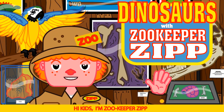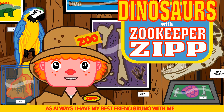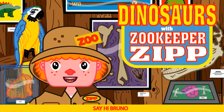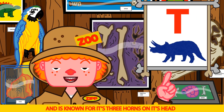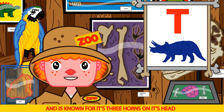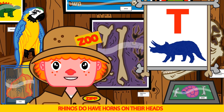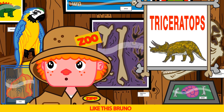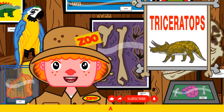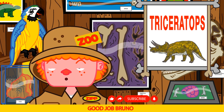Hi kids, I'm Zookeeper Zip and this is our awesome dinosaur show. As always, I have my best friend Bruno with me. Say hi Bruno. Hi Bruno. Today's dinosaur starts with a T and is known for its three horns on its head. Rhino! That's right Bruno — rhinos do have horns on their heads, but the answer is Triceratops. Can you say Triceratops? Tricycle. Like this — Tri-cer-a-tops. Triceratops. Good job Bruno.